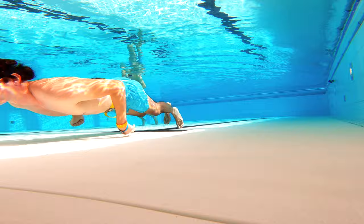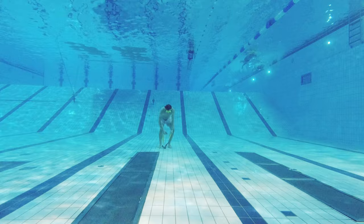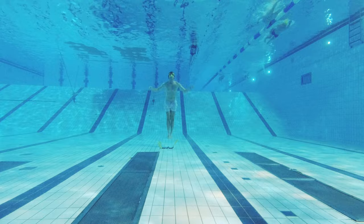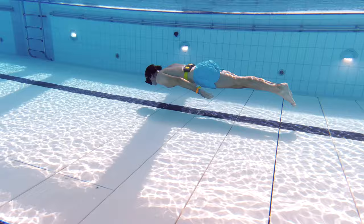Number three: use a weight belt. Most people when they have full lungs are positively buoyant, meaning they float up. To compensate, you have to use energy to swim down. If you use a weight belt or a neck weight, you stay neutral in the water and save a lot of energy, because every stroke now goes to push you forward rather than down and forward, so you glide much further.